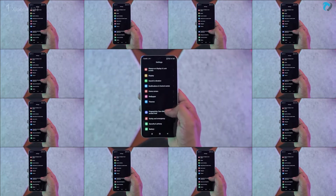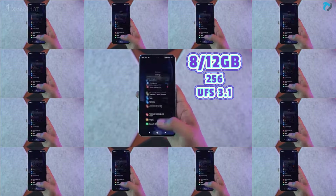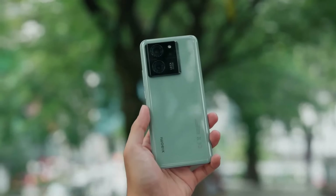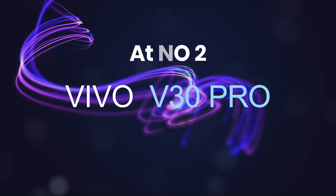It runs Android 13, upgradable to HyperOS, and is packed with 8GB and 12GB RAM options with UFS 3.1 storage. The phone is powered by a 5000mAh battery with a 67-watt fast charger.